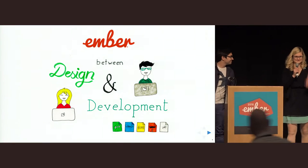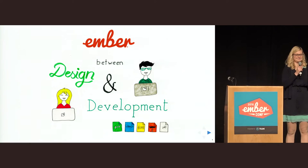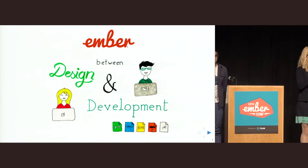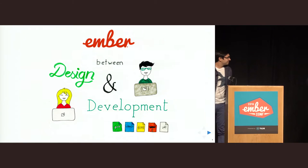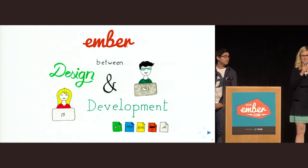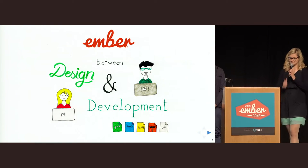Hello, hi everyone, nice to be here. I hope you can hear me fine. I've just a normal microphone because I forgot about pockets. Welcome to our talk about Ember between design and development.